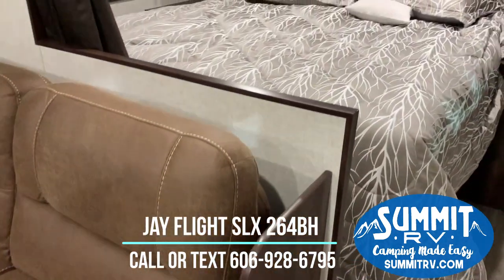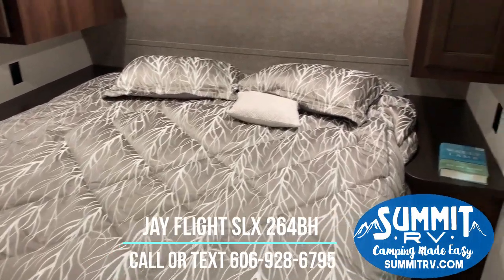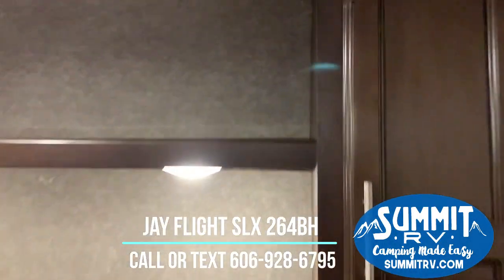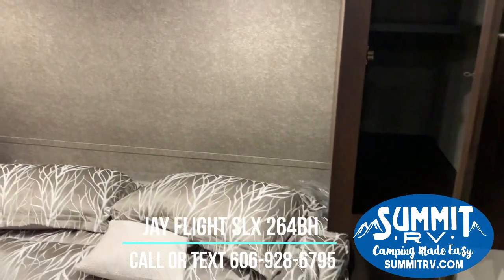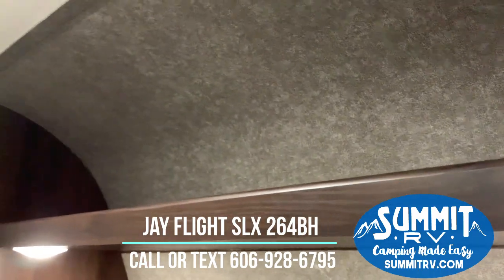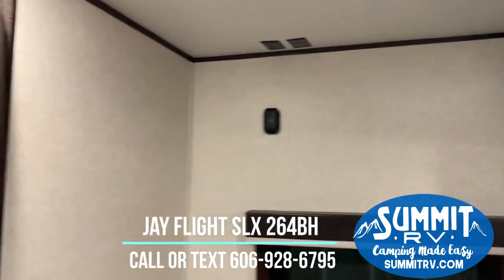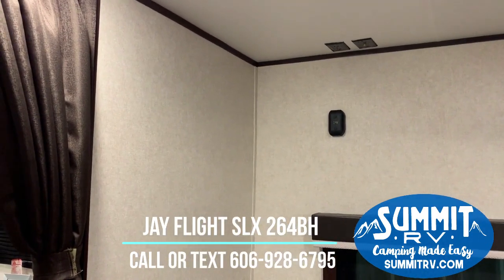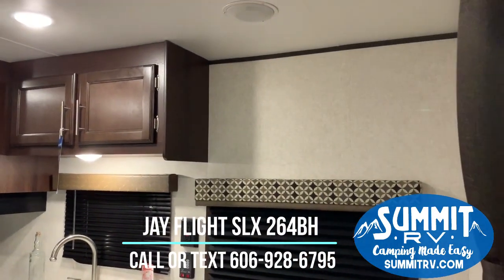To the right you're going to see a queen size bed with a bedspread. You've got wardrobes on either side of the bed — one with hanging space and one with shelving. You do have a shelf above the bed as well as reading lights. There's also a place where you can bring that outside TV in, so you can have TVs throughout this RV.